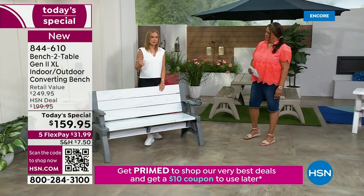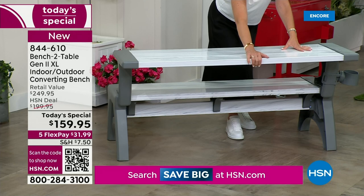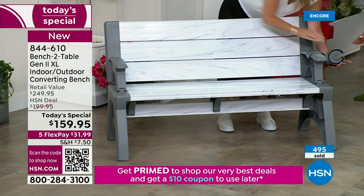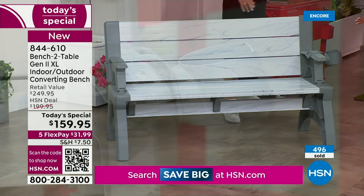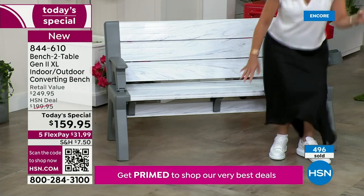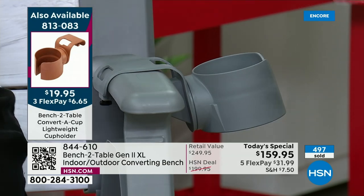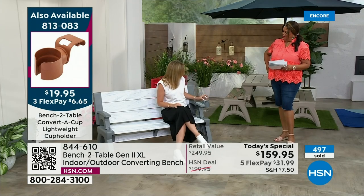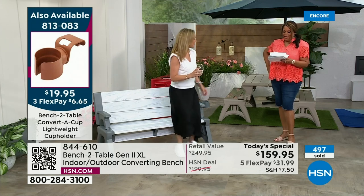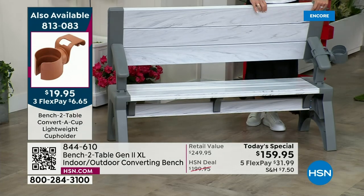Think about your mudroom — you want a place to put on your messy boots, a place for the school bags to get dropped, right in the entryway. Pick up the cup holder — you can move this cup holder around, it swivels, and it's only $19.99 on three flex pay. It even holds a wine glass. Imagine sitting out front with your little evening cocktail, watching your neighbors go by with your wine — it fits perfectly because it was designed for that. The item number for the cup holder is 813-083, and it is $6.65 on flex pay.